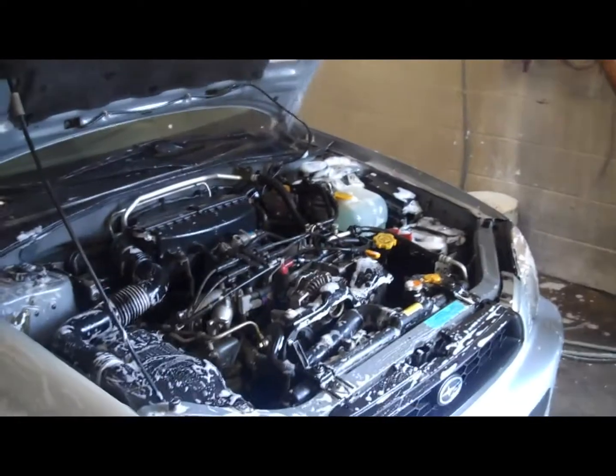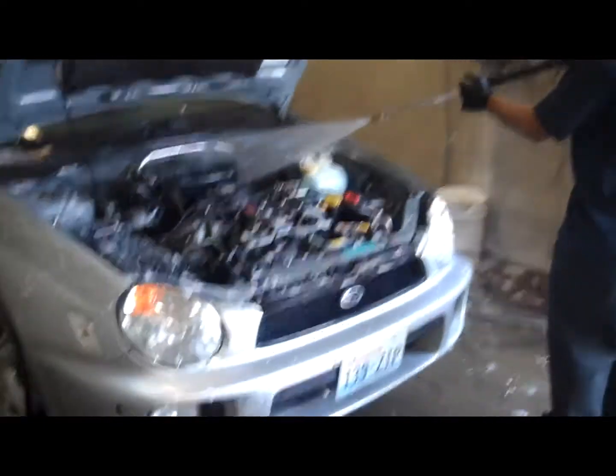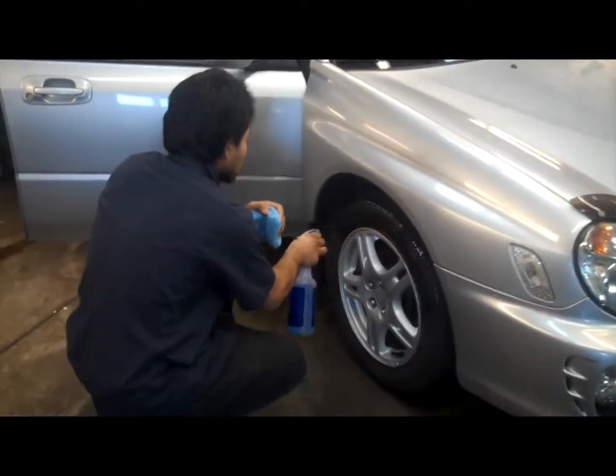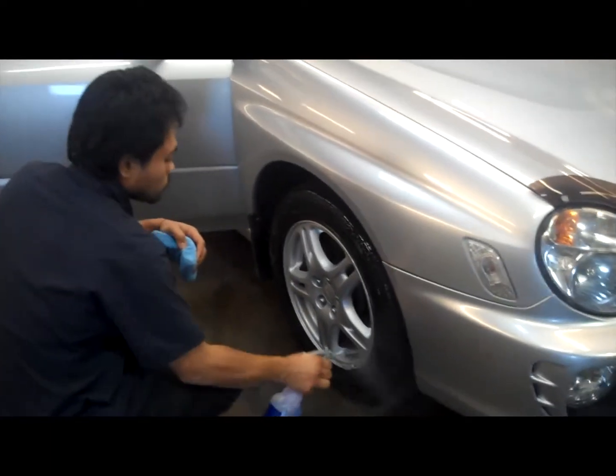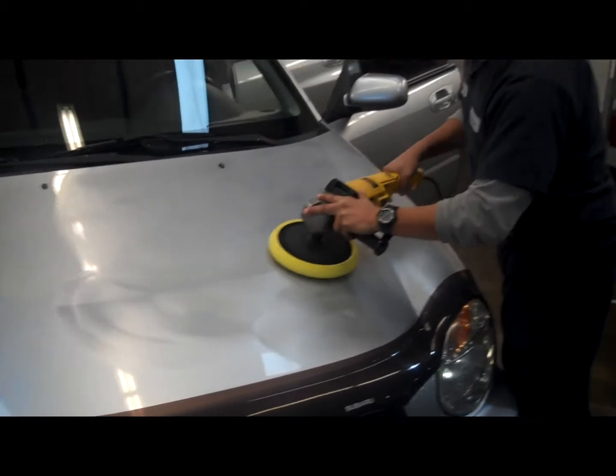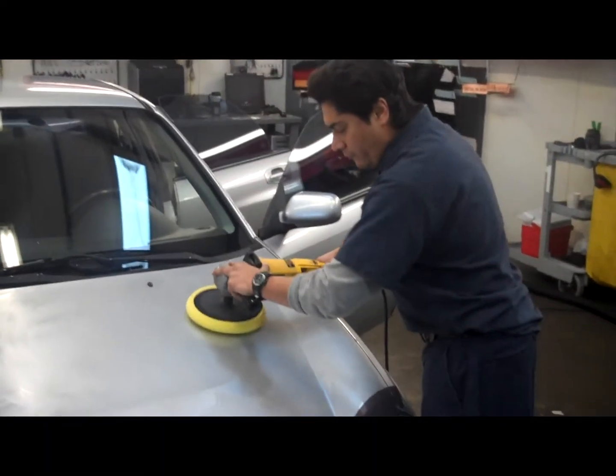Using high pressure hot water and commercial detergents, the engine bay is restored. The wheels are cleaned with professional products and the tires are dressed. The exterior paint surface is buffed to remove light scratches and a fresh coat of wax is applied.